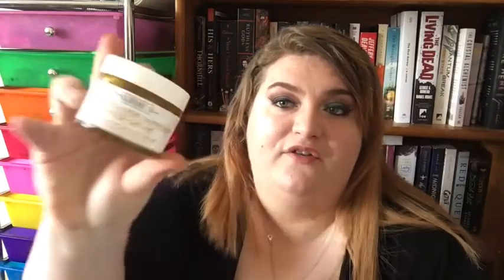Next up is the Kiehl's Calendula Serum Infused Water Cream for your face. Oh my gosh, I am so in love with this product. It's out of my price range so it's a 9 out of 10, but I would use this every time after washing or cleaning off my makeup. I always tried to use it before bed because it would soak in while I slept, and the next morning my skin felt super amazing — not dry, not itchy. It was even helping with my color pigmentation and redness. I really want to try to repurchase this.